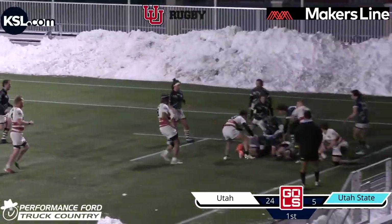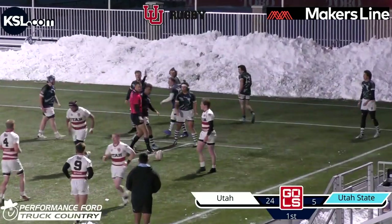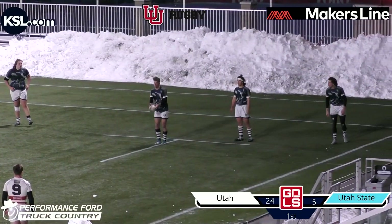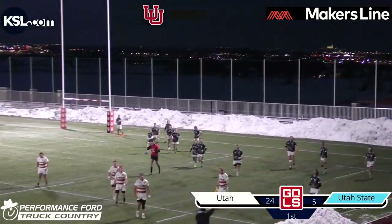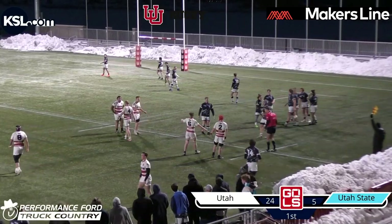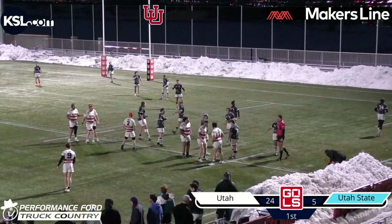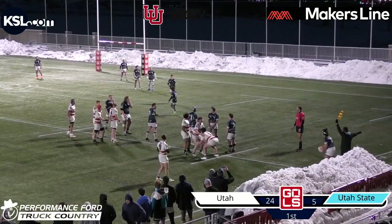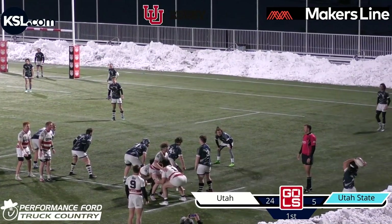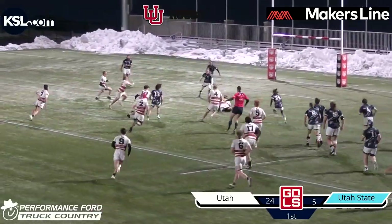Utah State doing well to slow play it. Utah found a little bit of a gap, keeps the ball in. Utah State over-committed but they were there. Utah did not keep their feet in defending that ruck — when going over the ruck, you have to stay on your feet to create a stable platform. When you lose your feet, it's dangerous, it's not clean, and the ref will penalize it every time. Utah State now looking for a line out, got the ball out. Five minutes left in the half. Utah State just on their 22 with a fully loaded line out.